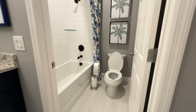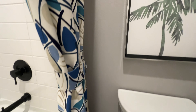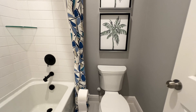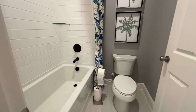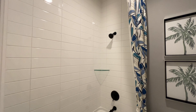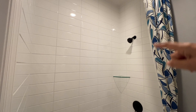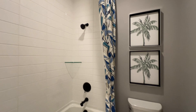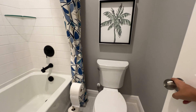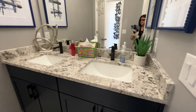We're entering the first bathroom. Here we have your full bathroom — I love that they added the tiles all the way to the top of the ceiling. Then we have your private door and here's your double vanity.